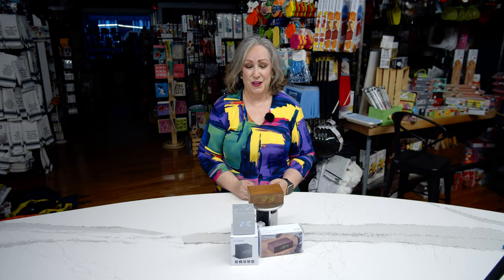Hi, it's Mary Beth down at Capers. I want to show you something new that we have in from Ginkgo Electronics, which is a British company.